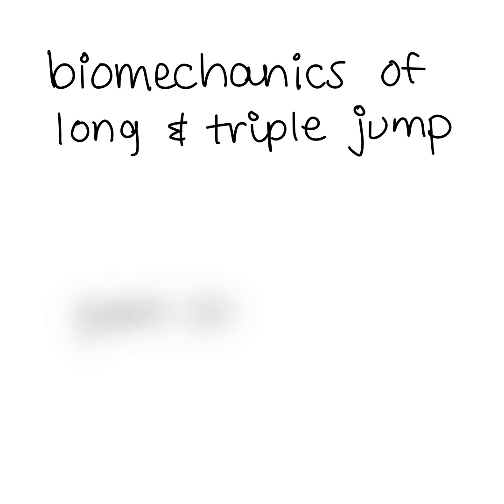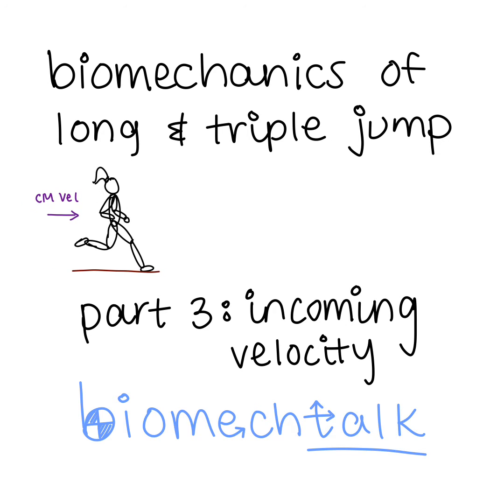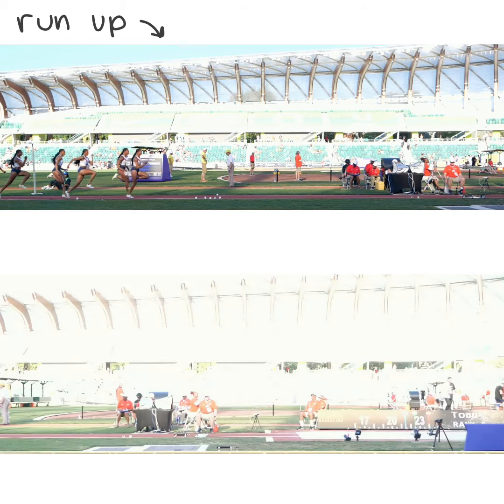Biomechanics of the long and triple jump, part three: incoming velocity — a series of biomech talk. The run-up is going to define your incoming center of mass velocity into the takeoff of the long and triple jump.